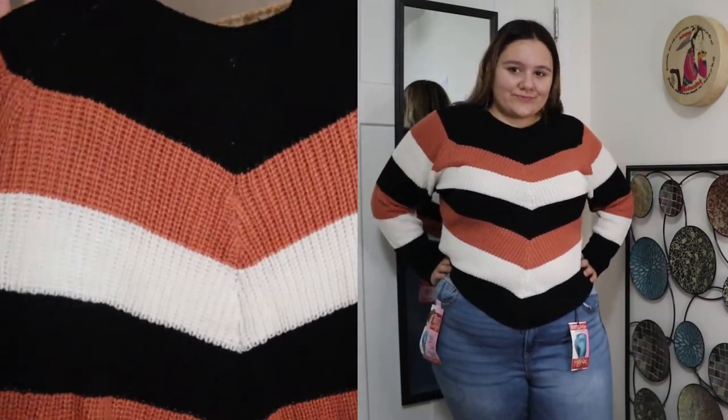The next item is called the Plus Size Chevron Color Block Sweater, size 2X, and it was originally $16.99. First things first — love the colors on this, love the way it looks, love the texture. It is a thick knit, very soft, very comfortable. I'm also really into color block right now, and if it's in a chevron print, sign me up. This color combination is amazing — I think it's super cute and I know I'll be keeping this and getting a lot of wear out of it.